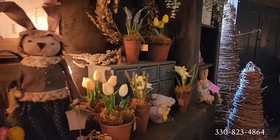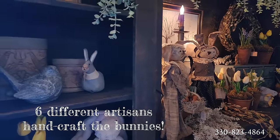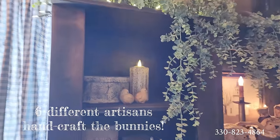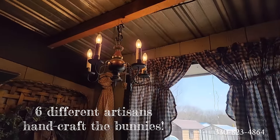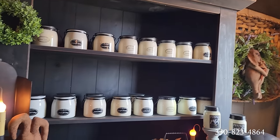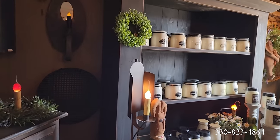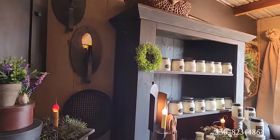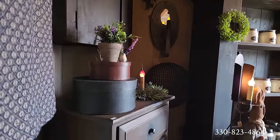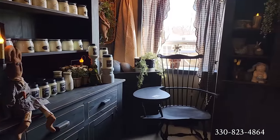Lots of early-style lighting as well — these beautiful candles, and here's more of the lighting fixtures. They very clearly have an eye and a feel for this style that we love so much.